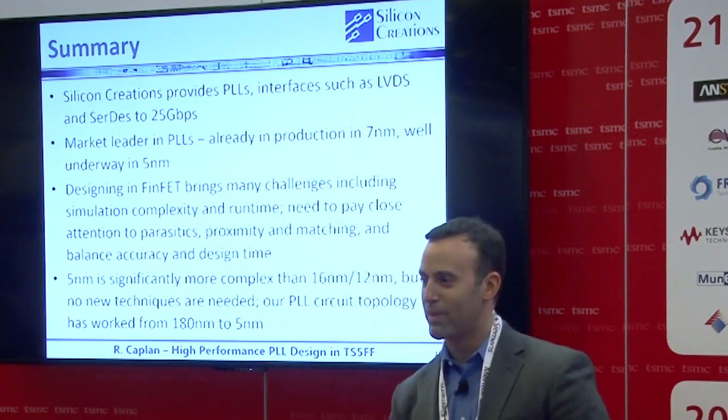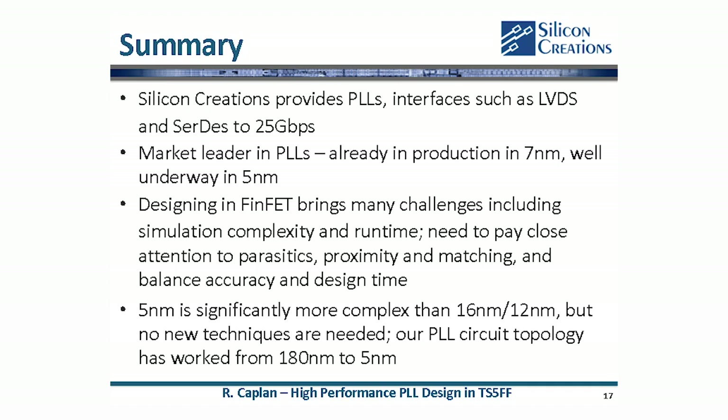That wraps up my presentation, so thank you for joining.